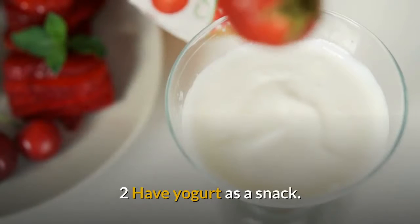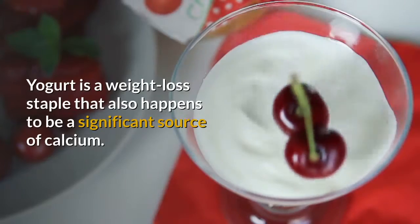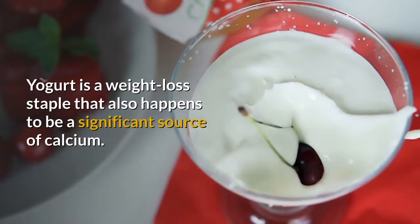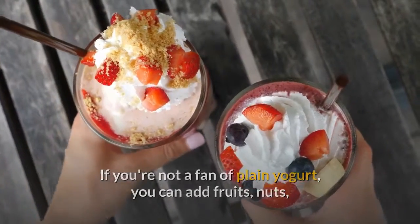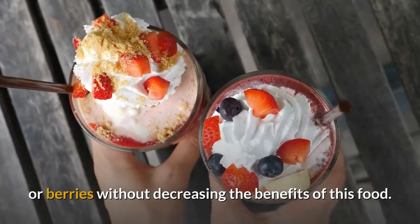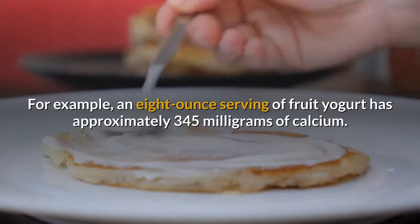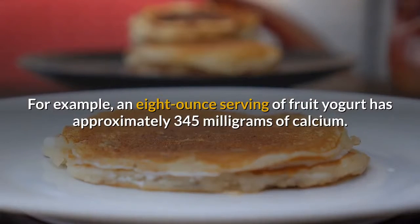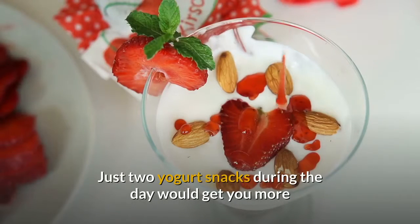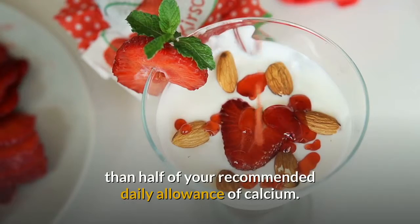Have yogurt as a snack. Yogurt is a weight loss staple that also happens to be a significant source of calcium. If you're not a fan of plain yogurt, you can add fruits, nuts, or berries without decreasing the benefits of this food. For example, an 8-ounce serving of fruit yogurt has approximately 345 mg of calcium. Just two yogurt snacks during the day would get you more than half of your recommended daily allowance of calcium.